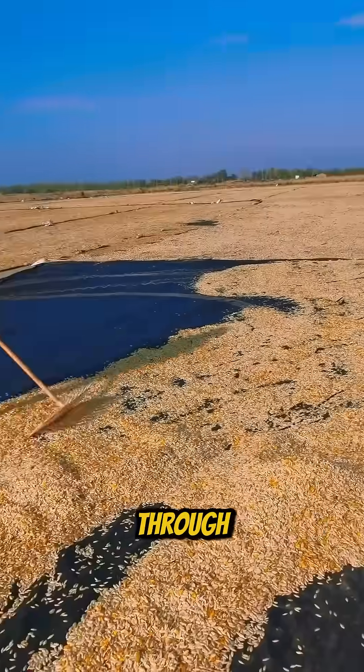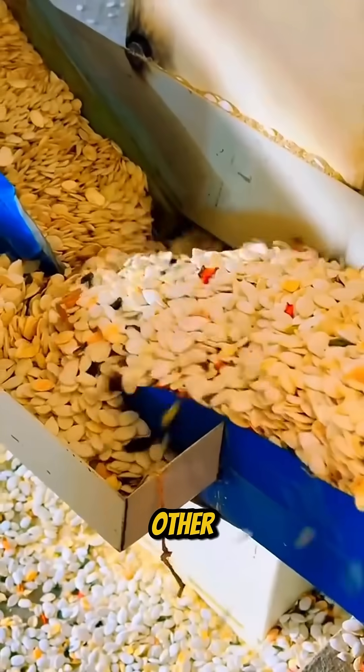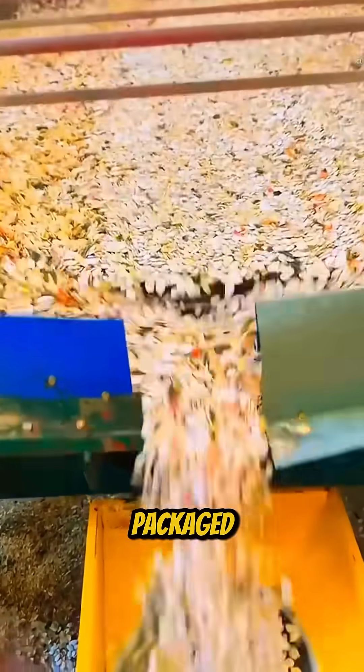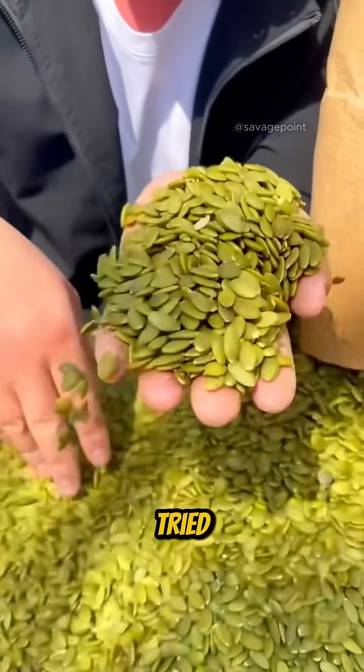After drying, they go through a vibrating screen that filters out sand, dust, and other debris. Only then are the clean, high-quality seeds packaged and prepared for sale. Pretty fascinating, right? Have you ever tried pumpkin seeds?